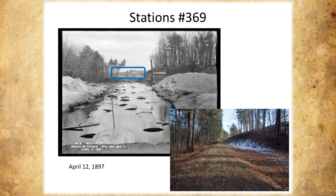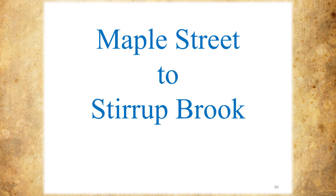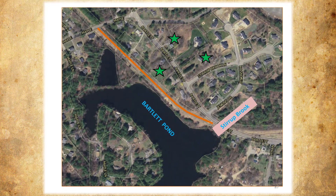I circled this because it's going to come up in a couple of slides — you can see in the distance there are some buildings. Now we're at Maple Street going to Stirrup Brook. These are the buildings we'll be showing, and it's a straight shot with a little kink just before we get to where Stirrup Brook exits Bartlett Pond.